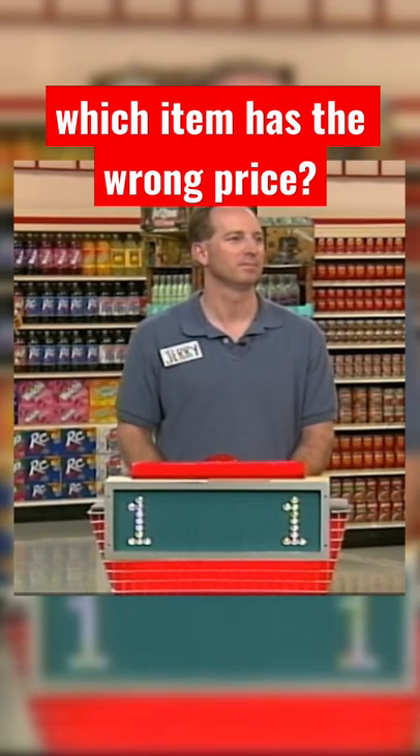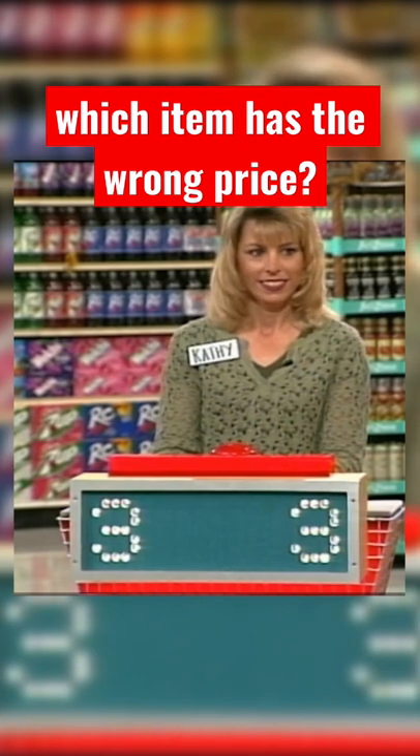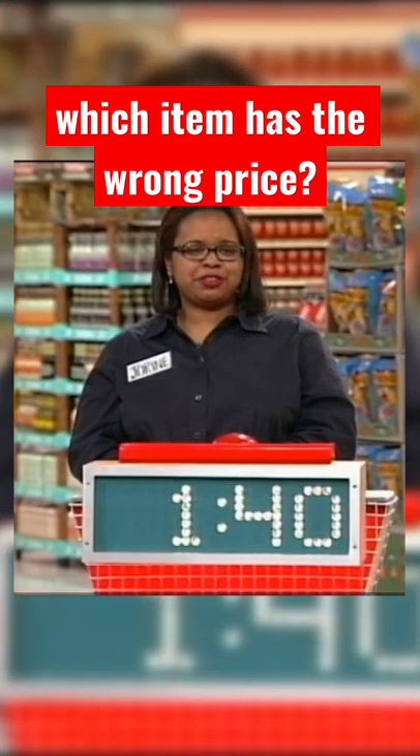You think it's the Smucker's Magic Shell. Kathy, how about you? I chose number three, the Scoopy Ice Cream Cones. You like the ice cream cones, right? And Joreen, how about you? I also chose number three, the Scoopy Sugar Cones.